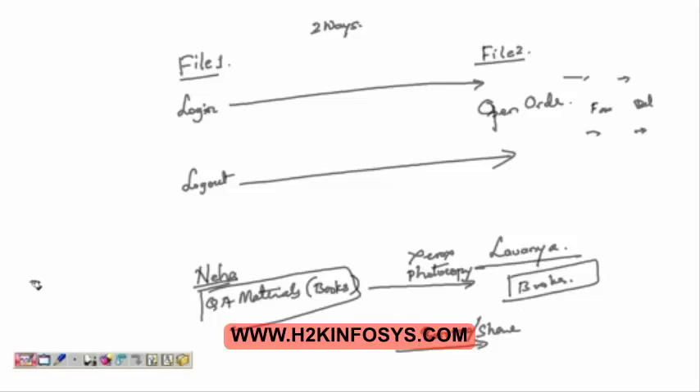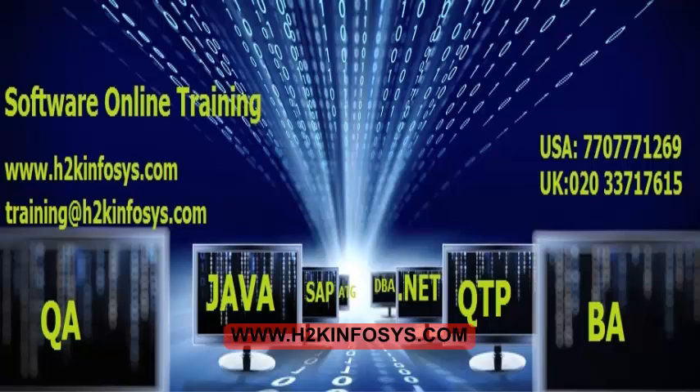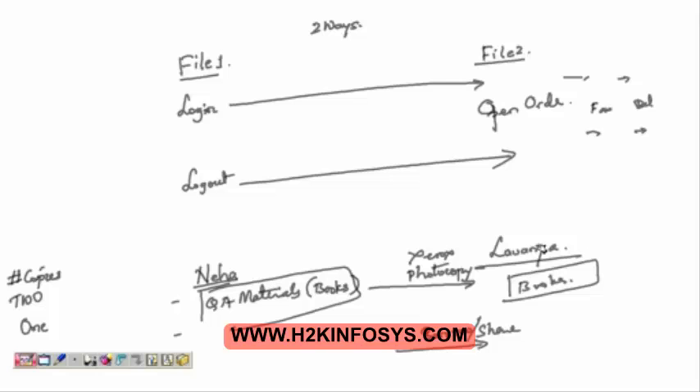Now I am going to ask some questions. How many copies of books are there in the first case? Exactly — two copies. In the second case? Very good — only one copy, which is with Neha. In the first case, Neha has one set of copies and Lavanya has one set of copies.